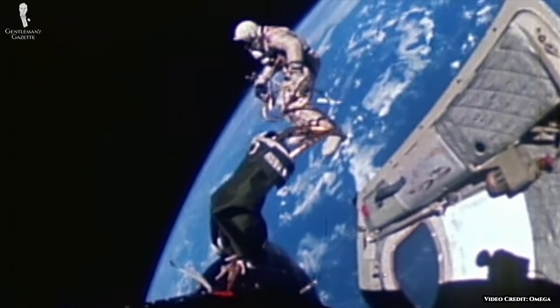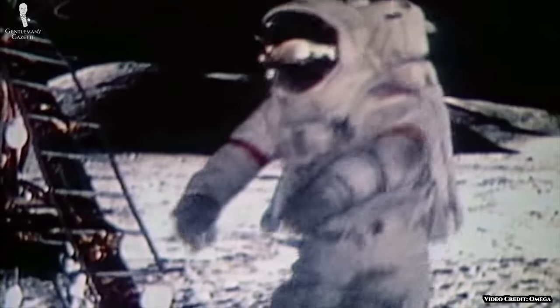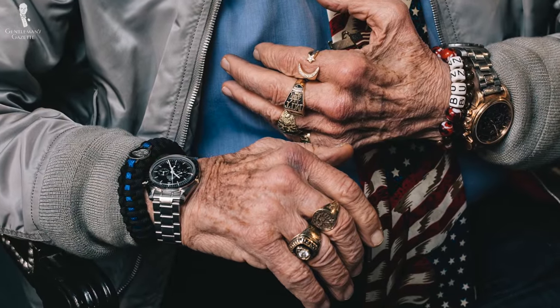In 1969, the Speedmaster was on the wrist of the Apollo 11 crew on their way to the moon. Due to a malfunction in an electronic timer, Neil Armstrong actually opted to keep his watch in the spacecraft as backup. However, Buzz Aldrin opted to wear his Speedmaster as he journeyed out of the spacecraft and onto the moon. Buzz, by the way, is actually a self-professed watch guy, which is certainly something we approve of.